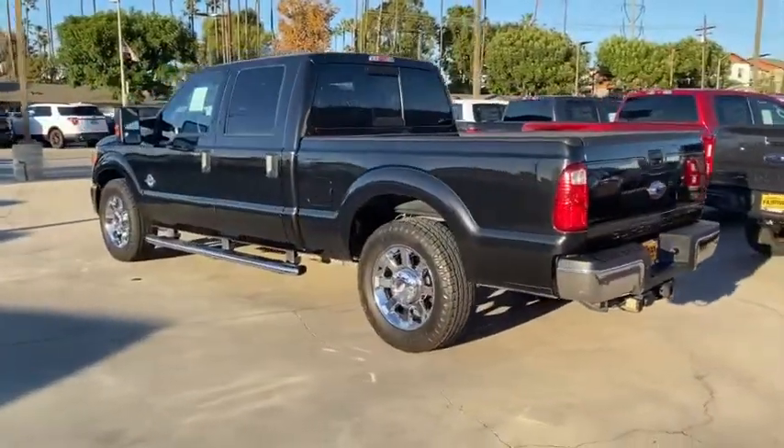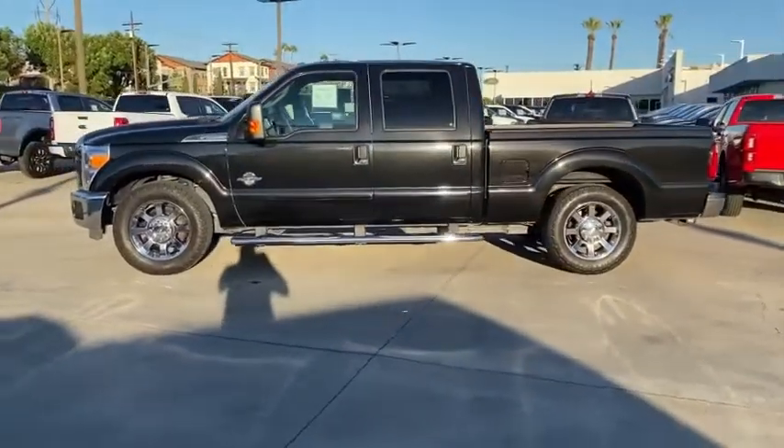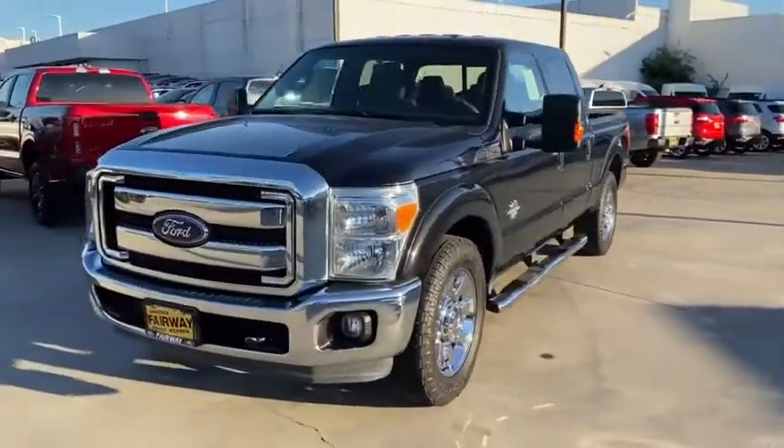Keyless entry, dual airbags, power steering, anti-theft security system, cruise control, AM-FM stereo radio, side airbag system, bed liner, power door locks.